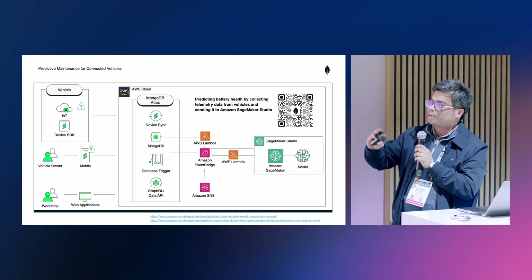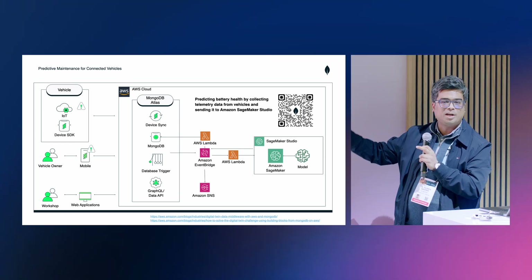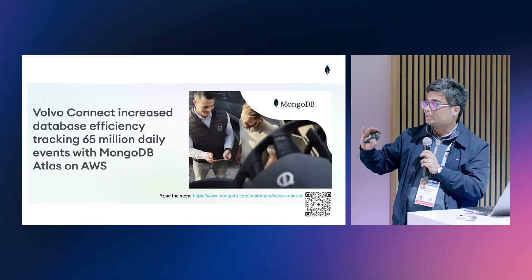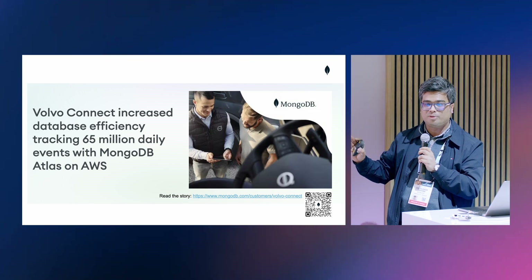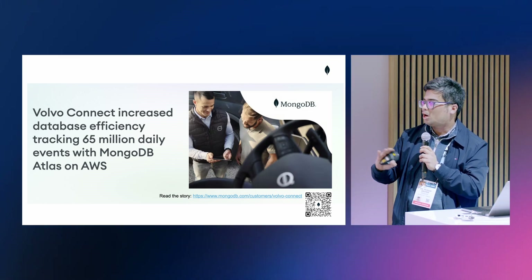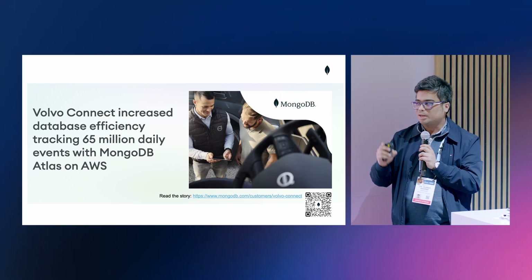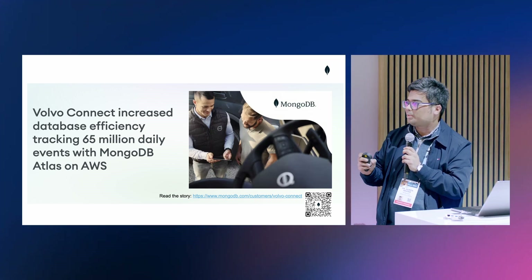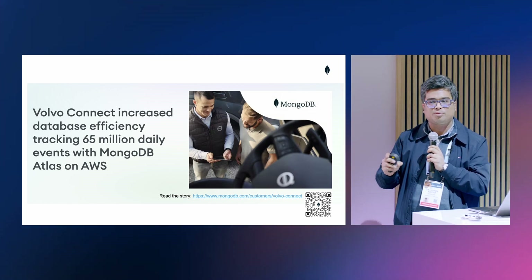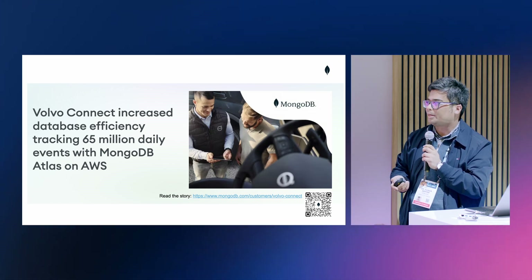This is how we set up a use case of predictive maintenance for connected vehicles — we provide everything out of the box, you just take the building blocks and set it up. We have customers like Volvo Group Connected Solutions using MongoDB Atlas on AWS to do fleet management. They're tracking 65 million daily events coming from all sorts of different trucks out on the road. The power that MongoDB provides is that flexibility, high availability, and scalability — running on AWS infrastructure that powers this massive application and allows them to store a lot of telemetry data.